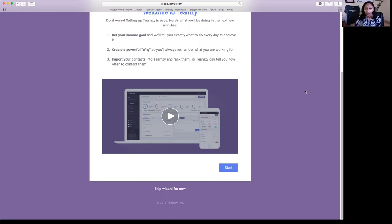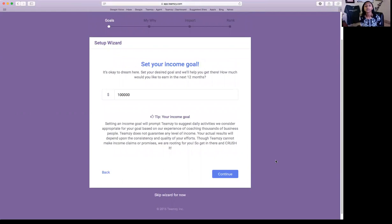So step three, we're going to import those contacts. We'll hit start and actually set our income goal. This is pretty straightforward — you're creating an income goal for yourself for the next 12 months. Consider what you want to grow your business by. If you're already doing great volume, consider what would be great growth. This is your opportunity to take an intentional approach to goal setting, because that's your first step toward achieving that goal.